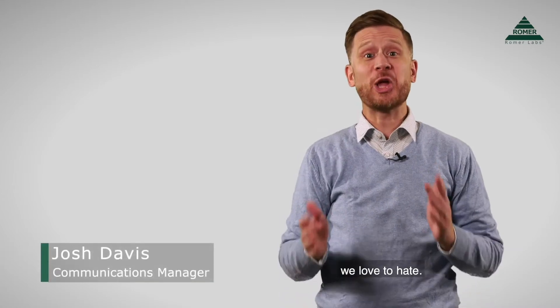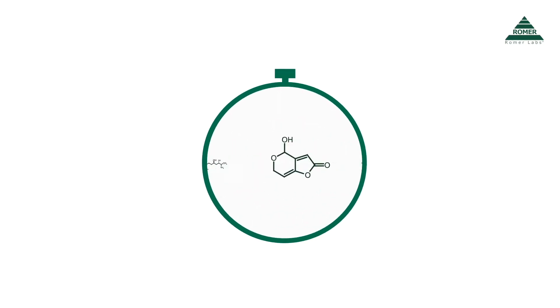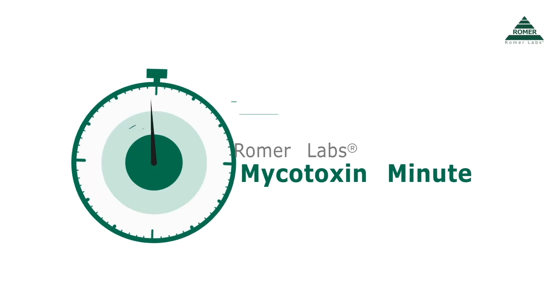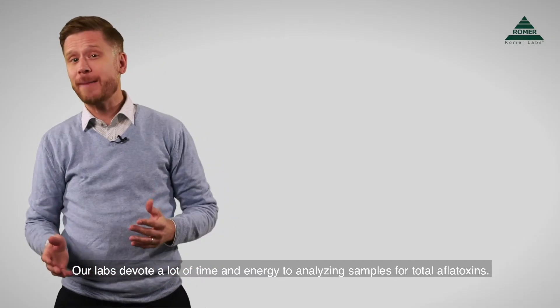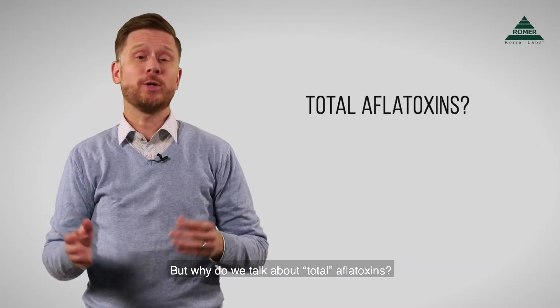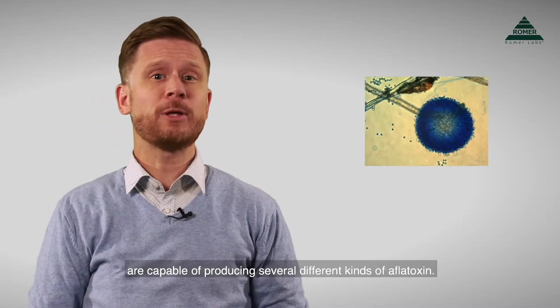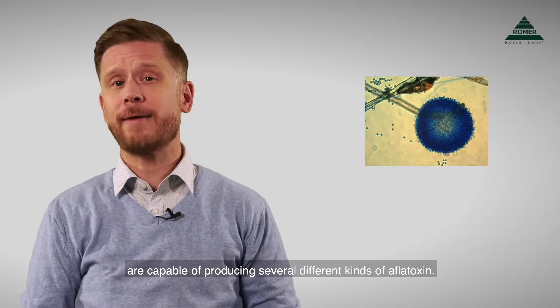It's time to talk about the compounds we love to hate. This is the Mycotoxin Minute. Our labs devote a lot of time and energy to analyzing samples for total aflatoxins. But why do we talk about total aflatoxins? That's because Aspergillus molds are capable of producing several different kinds of aflatoxin.